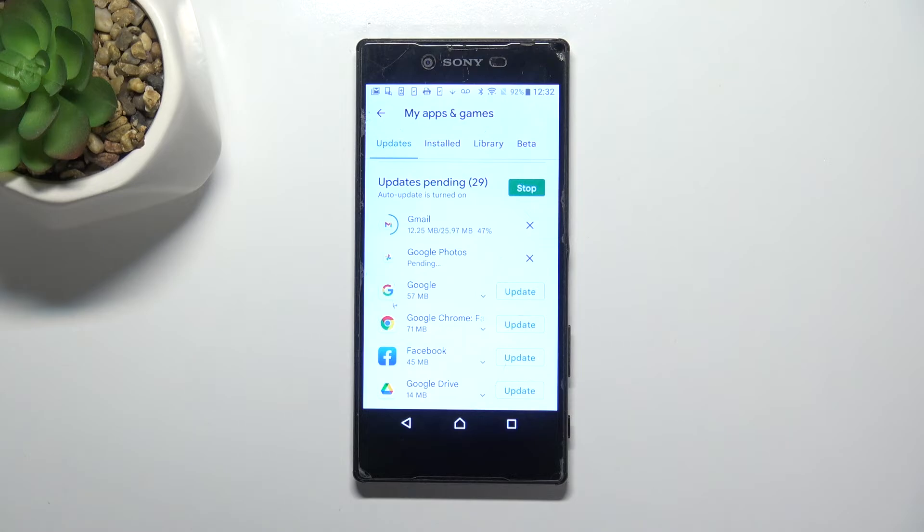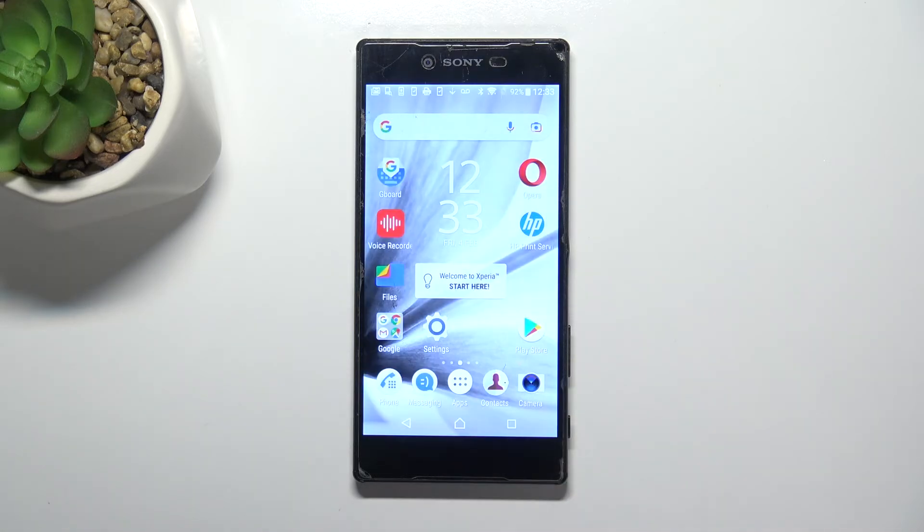So basically you do not need to do anything more. This is how to update apps on your Sony Xperia Z5 Premium. Thank you so much for watching — I hope this video was helpful, and if it was, please hit the subscribe button and leave a thumbs up.